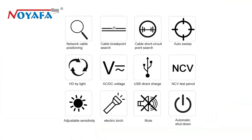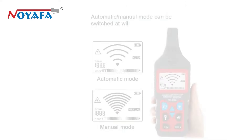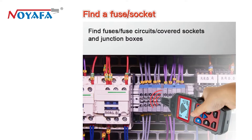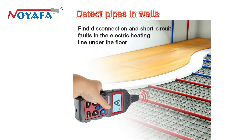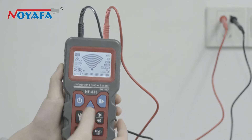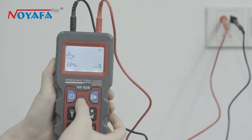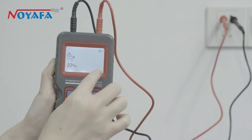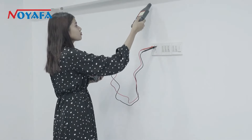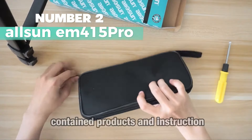The receiver's sensitivity can be adjusted manually or automatically, and it can sweep frequencies automatically. Both transmitter and receiver can work silently, and extra transmitters are available for multiple signals. It automatically shuts off after 10 minutes of inactivity. The transmitter also functions as an AC and DC voltmeter, measuring 12 to 400 volts with high accuracy. It's useful for weak current systems, communication lines, telephone systems, and computer networks.